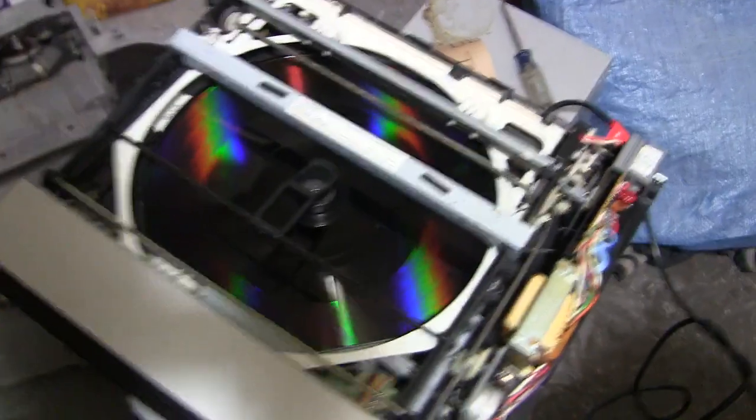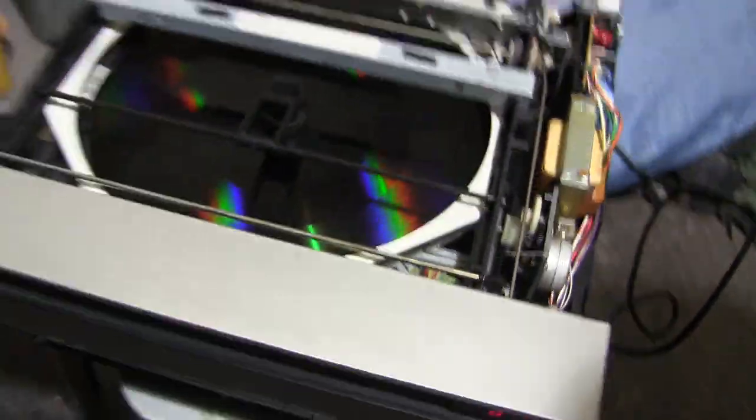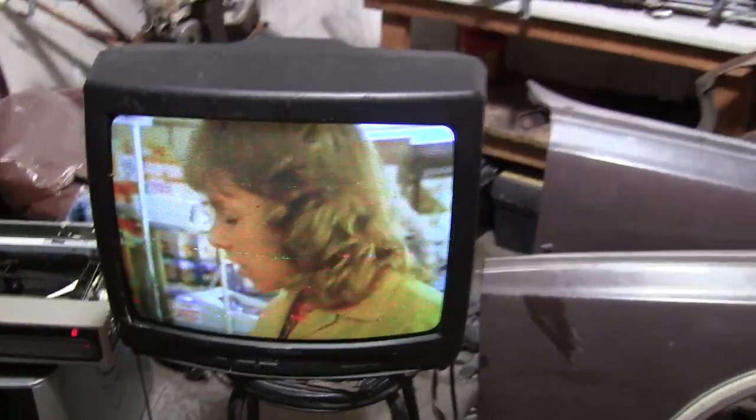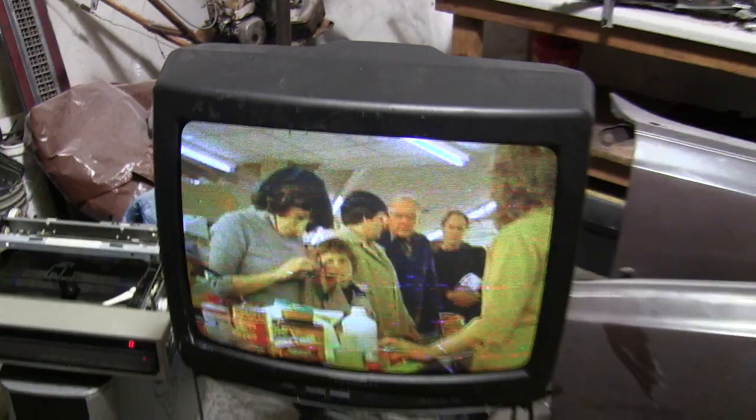It spins up just like a record player. I don't know how well you can see it, but it's got little grooves in it exactly like a record player, and each side holds — I think — 60 minutes. We've got it hooked up to our old TV here. Works perfect.